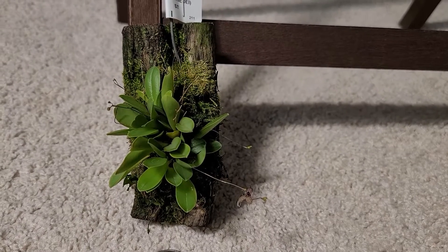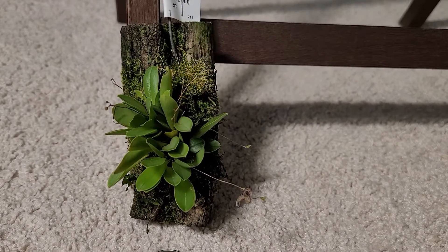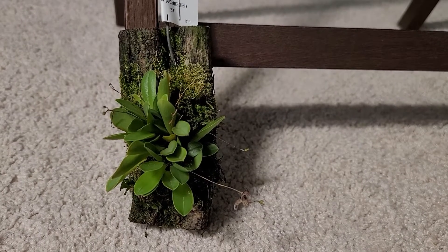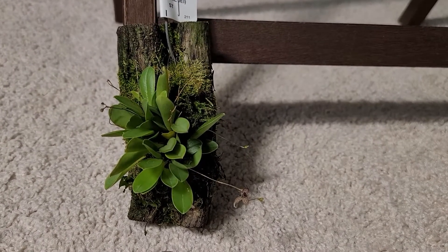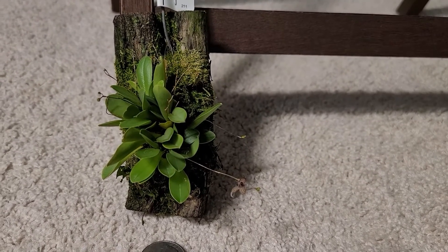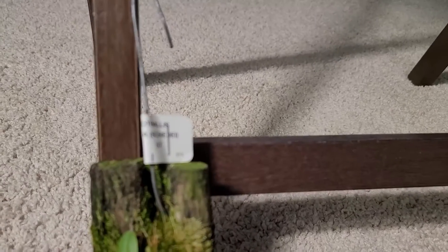Good morning guys. Yesterday I posted a video about my Haraella odorata producing flowers, and today I checked it out and saw another of my miniature orchids bloom — this is the Pleurothallis ornata.